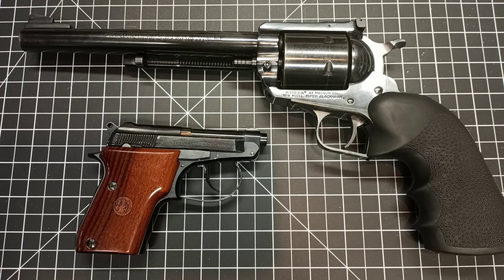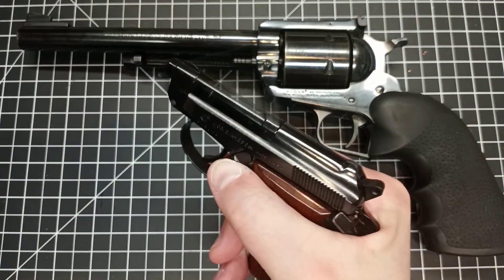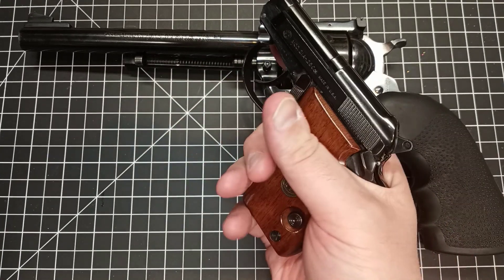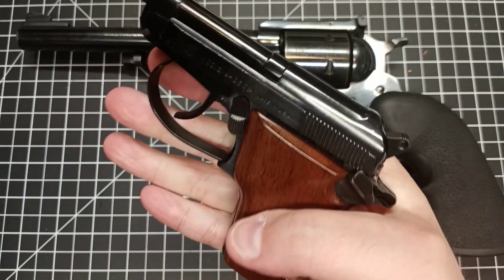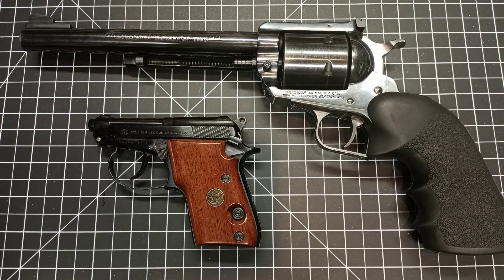The big thing is: carry a firearm, and practice drawing it. Really get used to the controls on it. For example, something like this Beretta has a tip-up barrel — get used to holding it, drawing it from your holster, and get used to the trigger pull and all the little details. I think that's really the big thing. This is actually a fine choice. It's only got seven rounds, yeah, but that's okay.